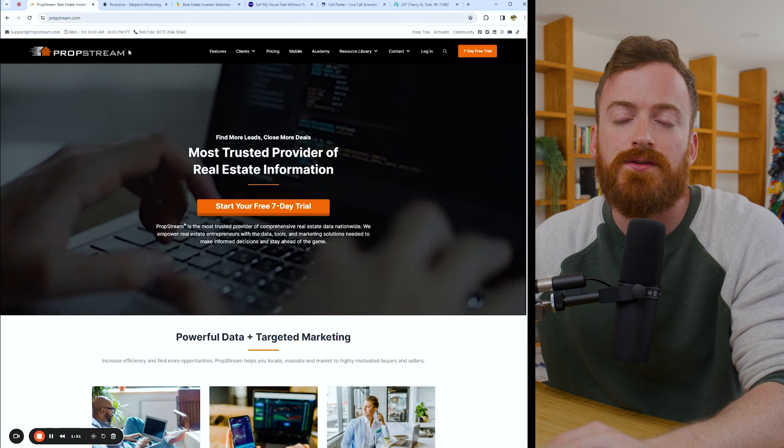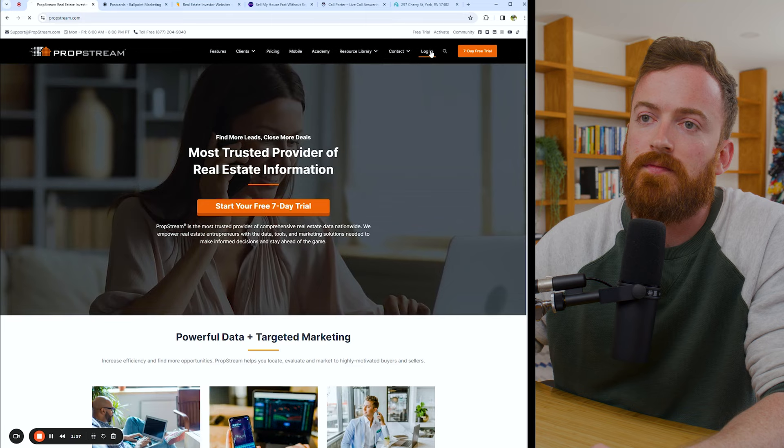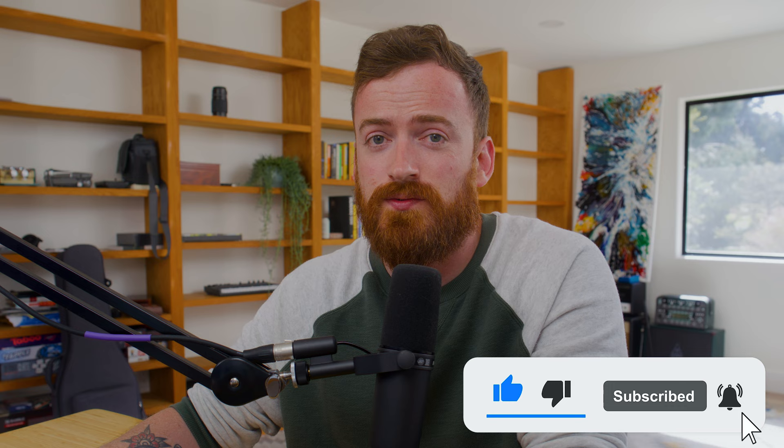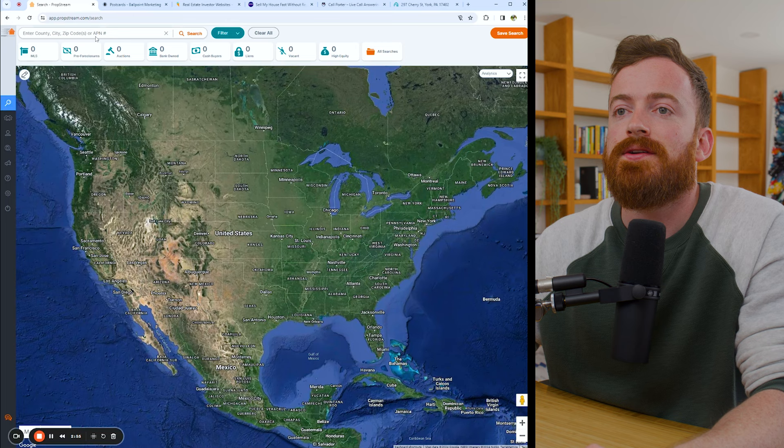So we're going to hop into my computer screen, and the first thing we're going to do is pull our mailing list. This particular list came from PropStream. We have an affiliate link for them and a couple of the other tools in this that I'll drop in the links below. If you're getting value out of the channel and want to support it, just hit the like button and use our links on the tools. I only recommend stuff that I'm personally using to turn a profit with.